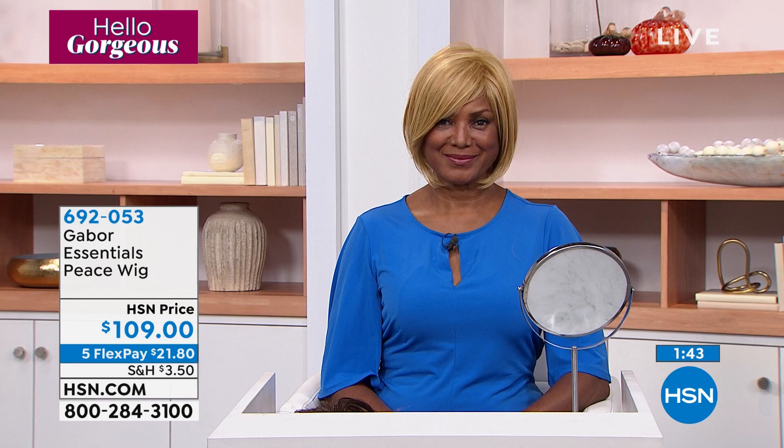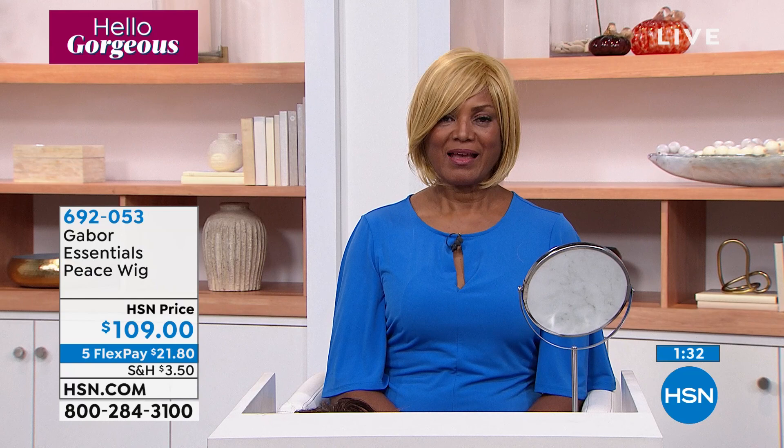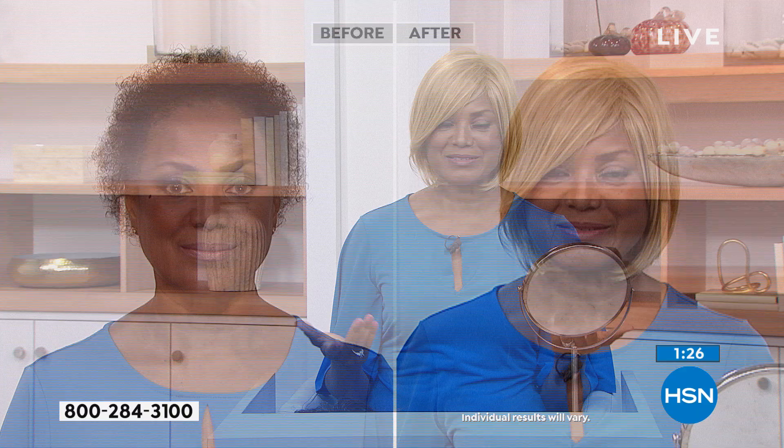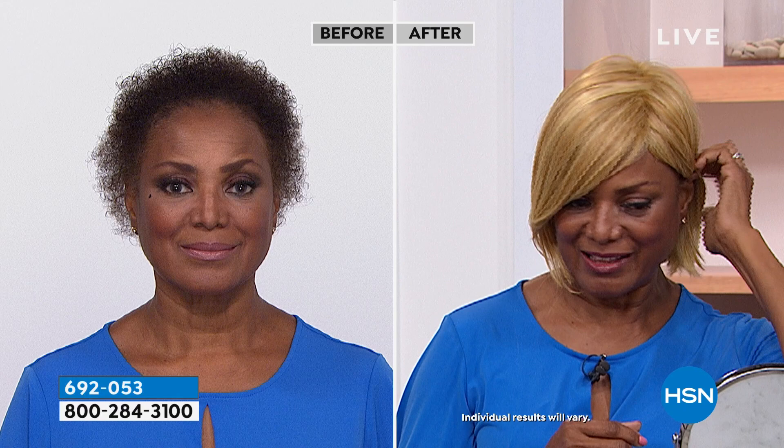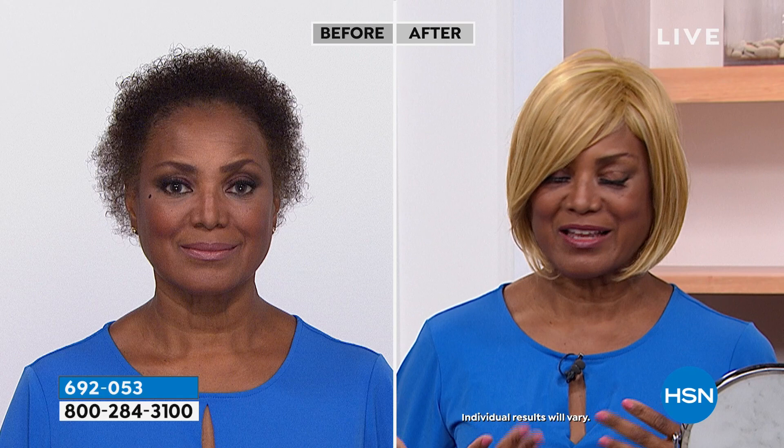Inger, I think this is the first blonde-blonde we've done this evening. Medium blonde. Having some fun, changing it up a little, just making it your own. I have it styled this way, but I love the fact that I can put it behind my ear and that looks good too. You just make it your own. I love that it's lightweight and so versatile — you just change it up.